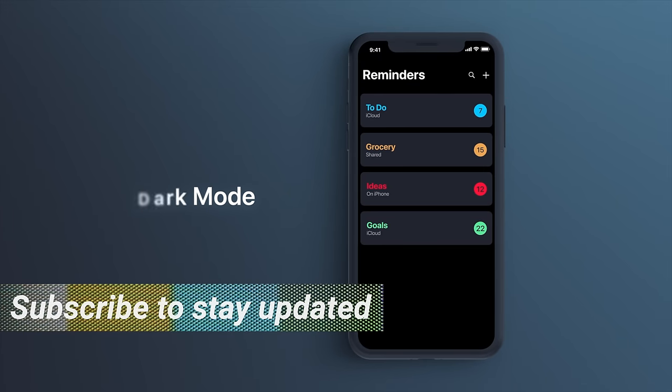Yo, how's it bouncing, gang? I'm a little hyped today — just a little bit hyped — because dark mode is finally coming to iOS 13.